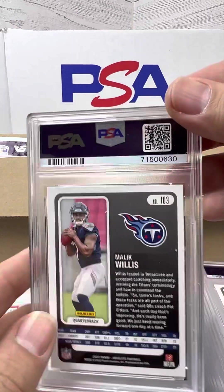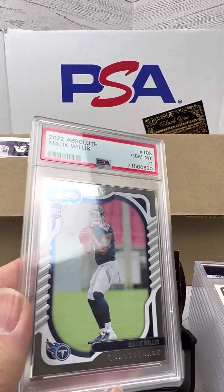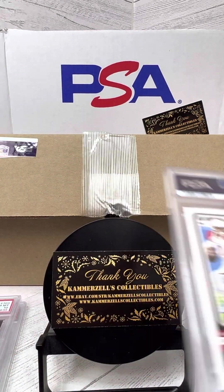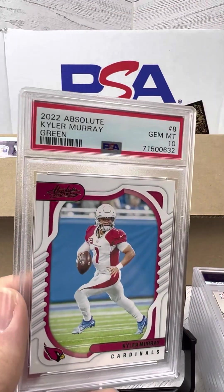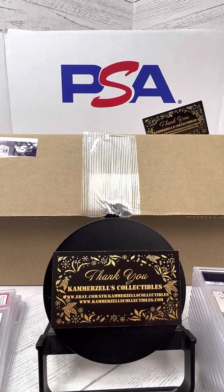Malik Willis — boom, PSA 10. Kyler Murray — oh nice, PSA 10 on the green 2022 Absolute.